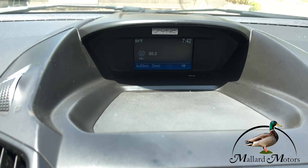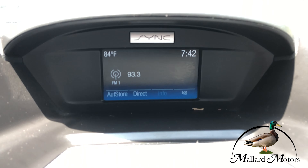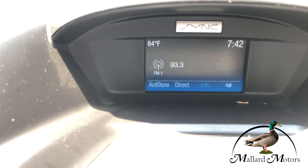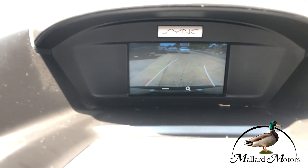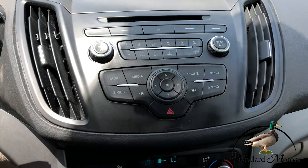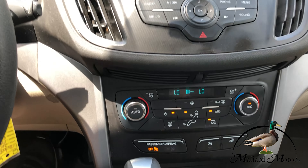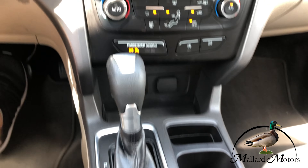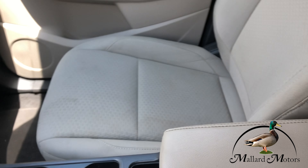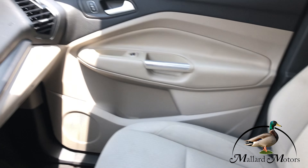Got the Microsoft Sync system in here, so you can hook your phone up via Bluetooth for music and hands-free calling. There's a color screen media center, backup camera display, and dual climate control. Very clean interior overall.